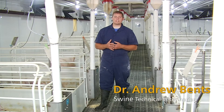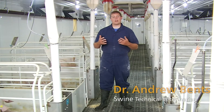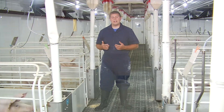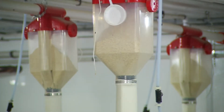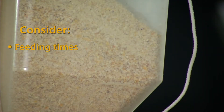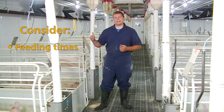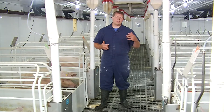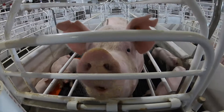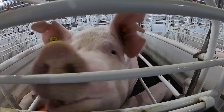Feed intake becomes a challenge as we get into the heat of the summer, and there are a couple of different strategies we can employ to maintain good feed intake during the hot, humid parts of the summer. The first is the timing of feed intake — we want to coincide our feeding times with when those animals are going to eat: the cooler early part of the day and the cooler end of the day. We may have to adjust our feeding times to get those animals up and eating as much as we can.